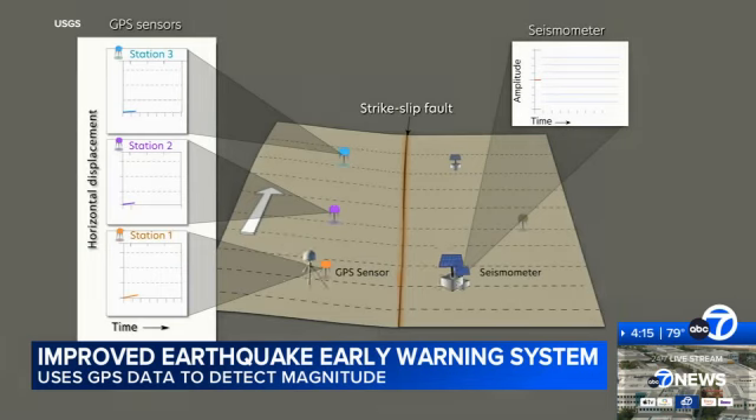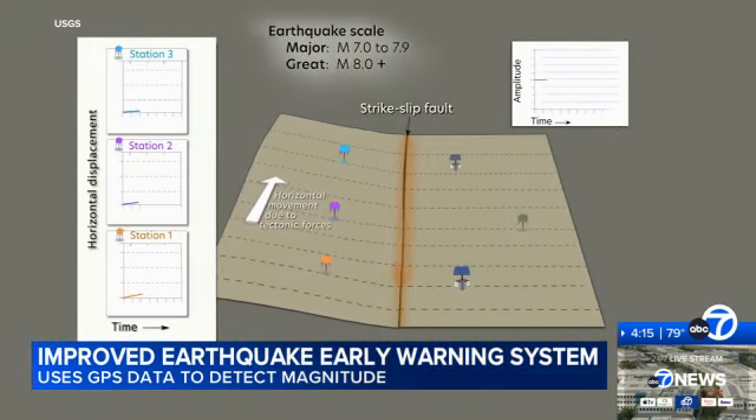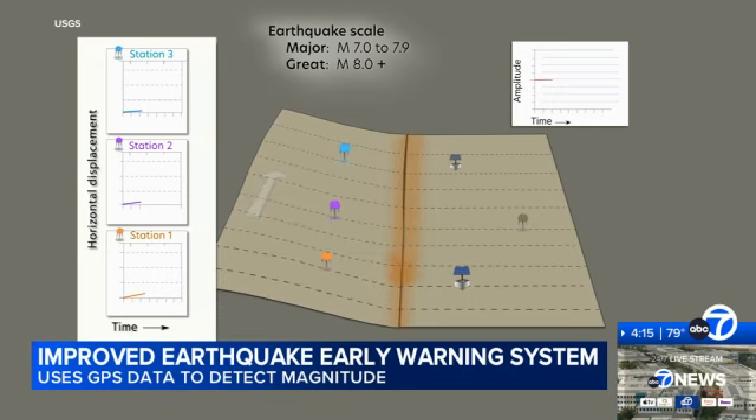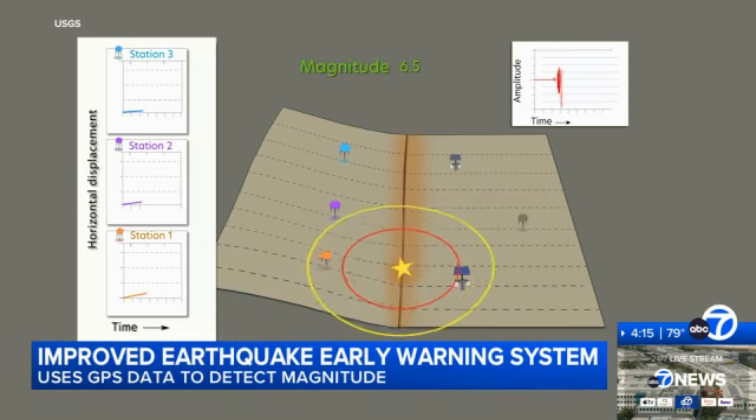Here's how it works: the GPS sensors measure how far the Earth has moved — either up or down, sideways, left, right — and the seismic sensors tell us how fast the ground is moving.